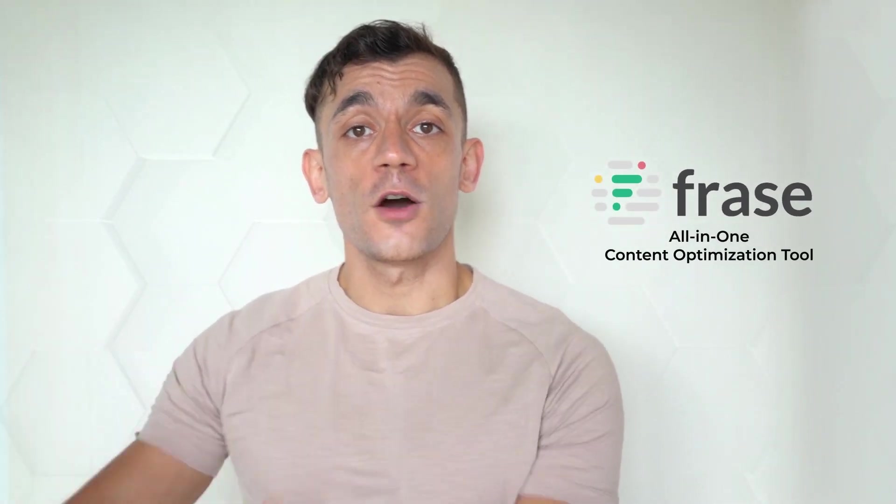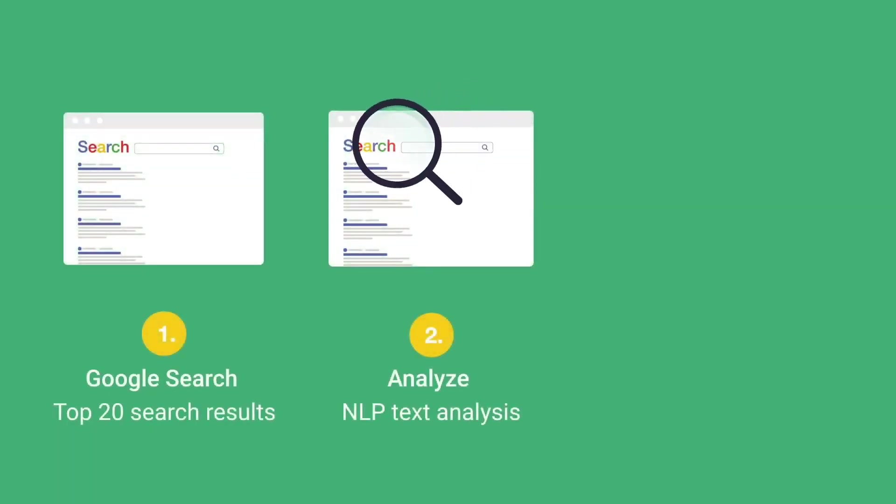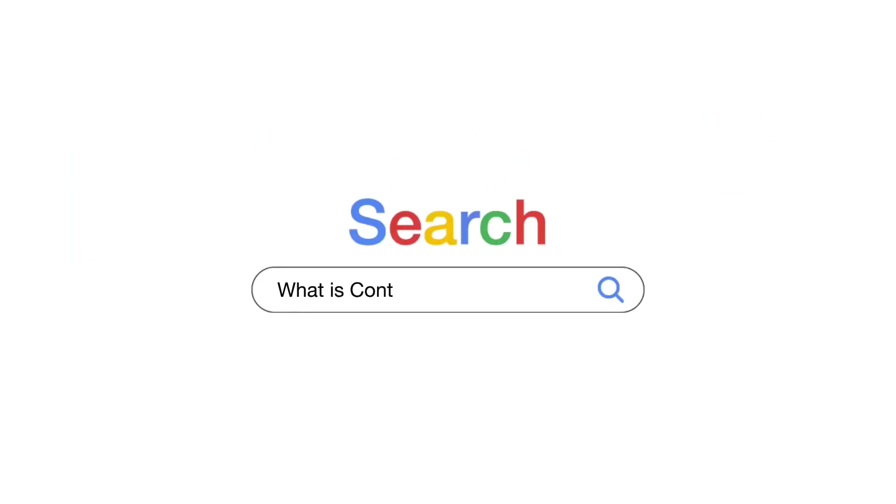Tool number two that I recommend is frase.io. If you haven't seen my review on this already, check it out — it's awesome. This is basically your all-in-one content optimization tool. You can quickly research what your competitors are doing on Frase — type in a keyword, find the top 10 rankings for that keyword, and then reverse engineer your competitors to success on Google. Find out how they're ranking, how they optimize their content, and what keywords and questions you need to cover in your article.